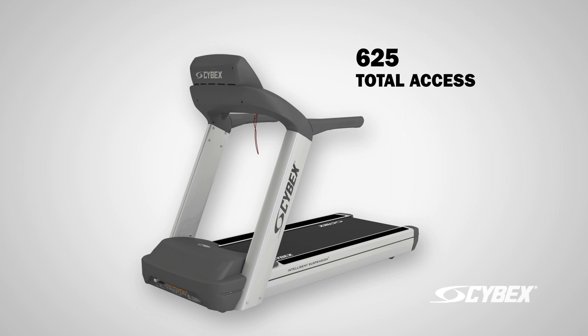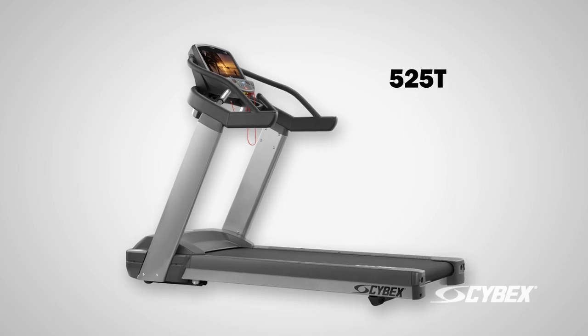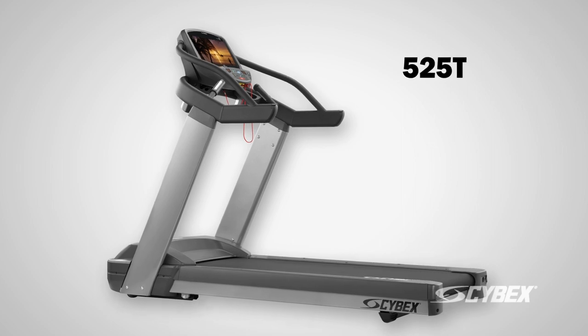For inclusive fitness, there's a color-coded total access treadmill for the visually impaired. Finally, introducing the new 525T treadmill, designed for hotels, corporate gyms, and home fitness.